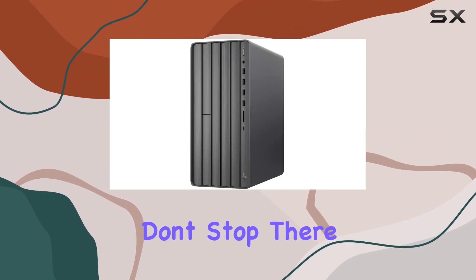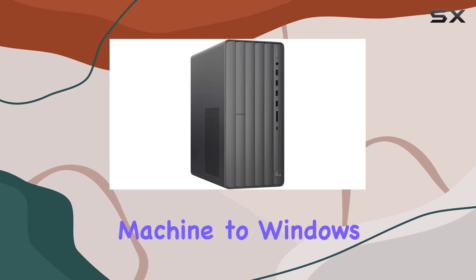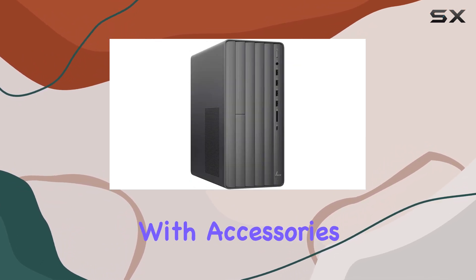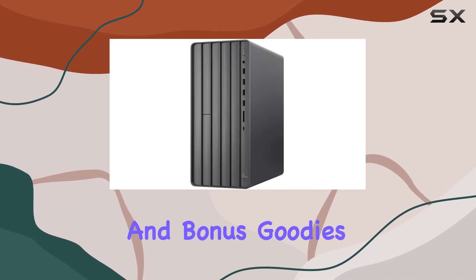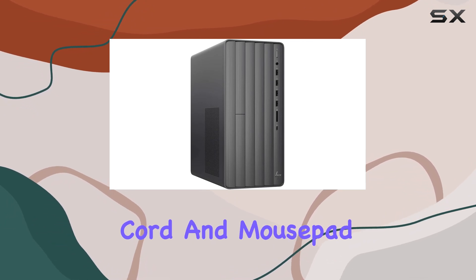The enhancements don't stop there. Rock eDigital has sweetened the deal by upgrading this machine to Windows 11 Pro, unlocking a host of productivity features and a sleek, modern interface. And with accessories like the HP 710 Black Wireless Keyboard and Mouse, a 400W Gold Certified Power Supply, and bonus goodies like an HDMI cable, USB extension cord, and mouse pad.